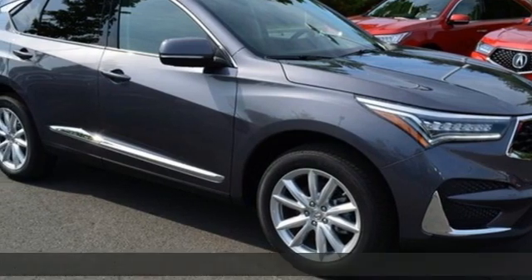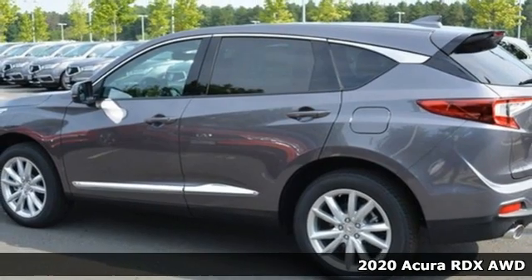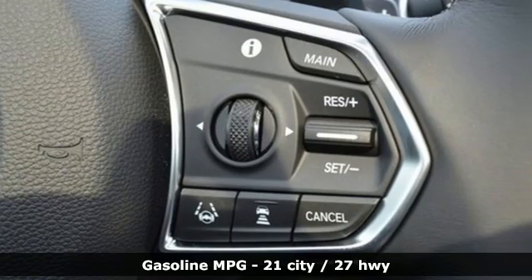It's a new 2020 Acura RDX. It's ready to shoulder your everyday burdens with sophistication and class. It comes with the features you need and, better yet, want.